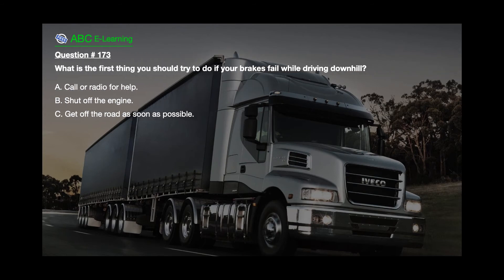Question number 173. What is the first thing you should try to do if your brakes fail while driving downhill? A. Call or radio for help. B. Shut off the engine. C. Get off the road as soon as possible.